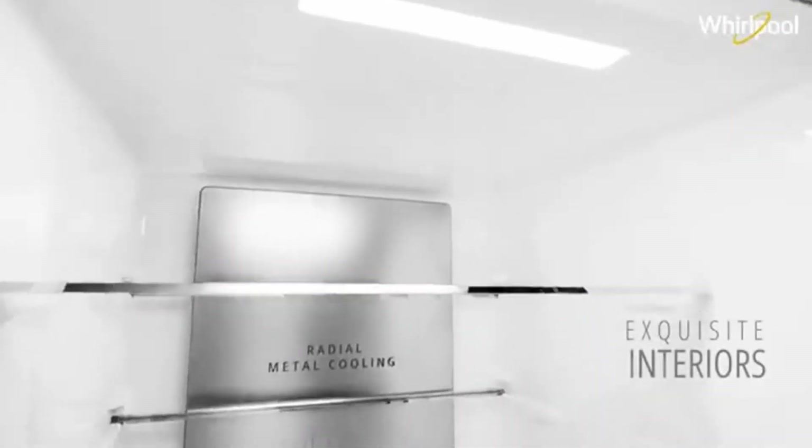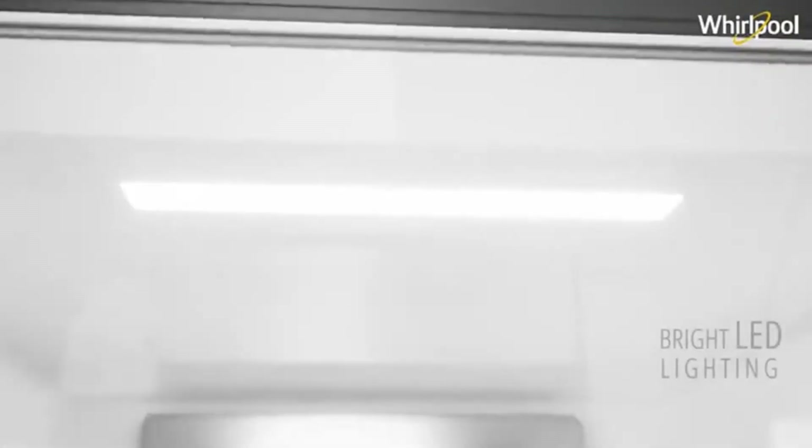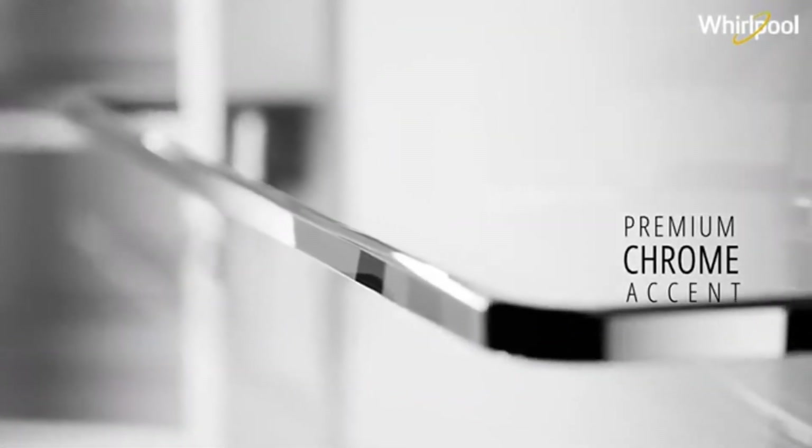Get long-lasting freshness with the help of advanced technology. The refrigerator has a perfect environment that gives up to 15 days of extended freshness and best-in-class vitamin preservation.